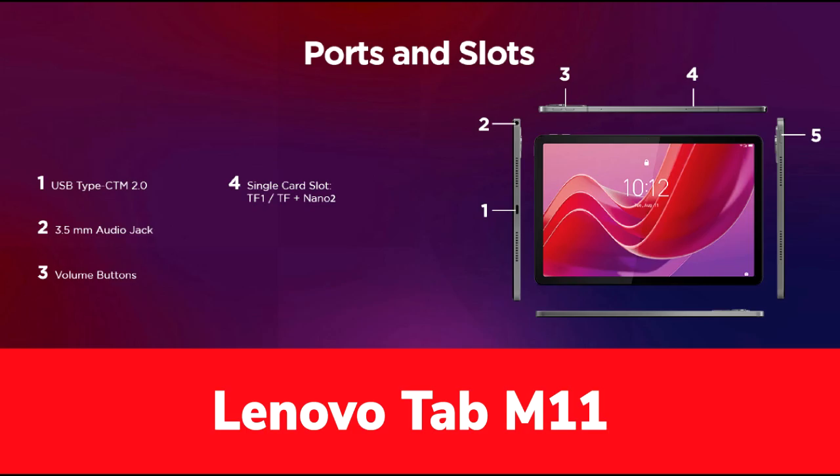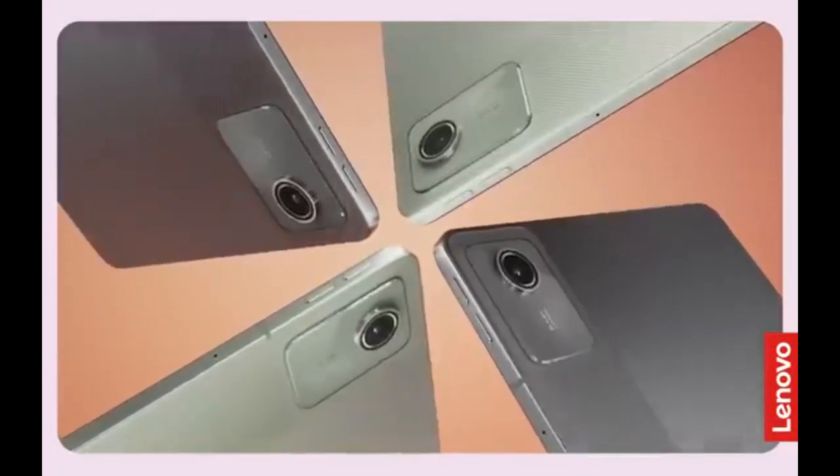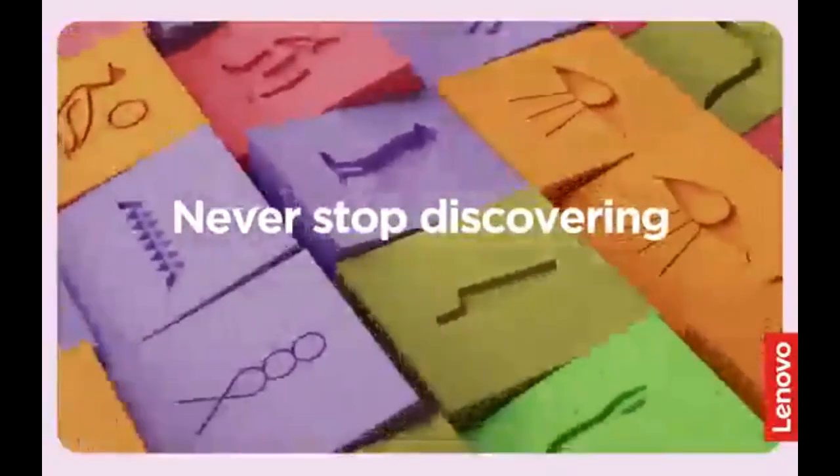Battery life: The Lenovo Tab M11 provides around 7.5 hours of video playback at maximum brightness. While competitive for its price, it does not significantly outperform its rivals. It's adequate for casual use, enabling users to browse, stream or work throughout the day without frequent recharging.